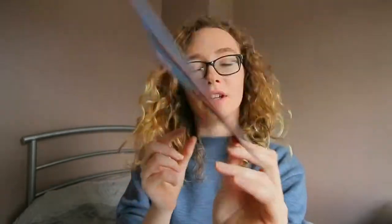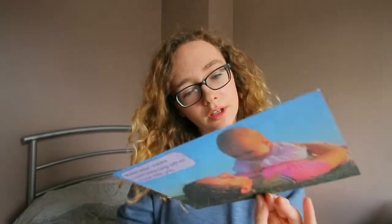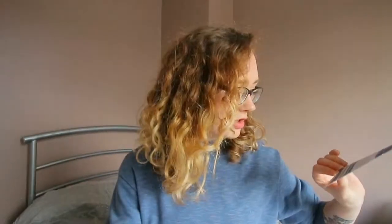There is a 'Make Your Views Count' mum survey which you can take part in. Register online today and receive 10 entries into a prize draw for 500 pounds cash.